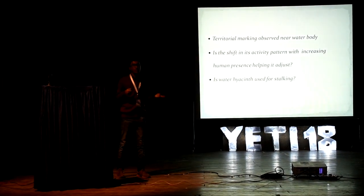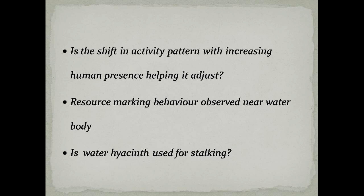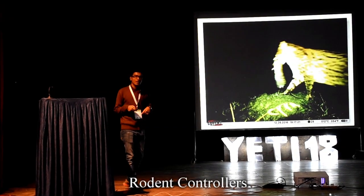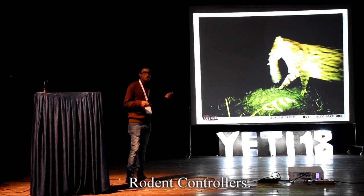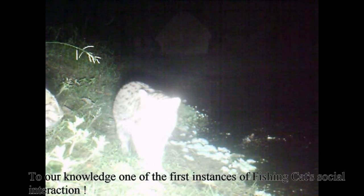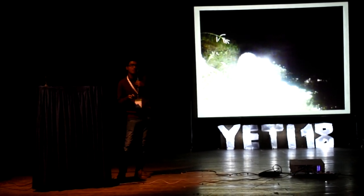We have observed territorial marking behaviours such as pheromone spraying and defecation near water bodies, which are typical resource marking and territorial behaviour in felids. There is indeed a shift in activity pattern with intensifying levels of human presence, and we suggest that fishing cats are trying to co-inhabit with humans. Our study also suggests that fishing cats might be using floating vegetation, including water hyacinth, for stalking. Like all other non-pantherine felids, the fishing cat acts as a very good rodent controller — rodents being not only agricultural pests but also disease spreaders. This is one of the first instances of social behaviour between two fishing cats in the wild, and perhaps there are other interesting behavioural aspects yet to be studied.